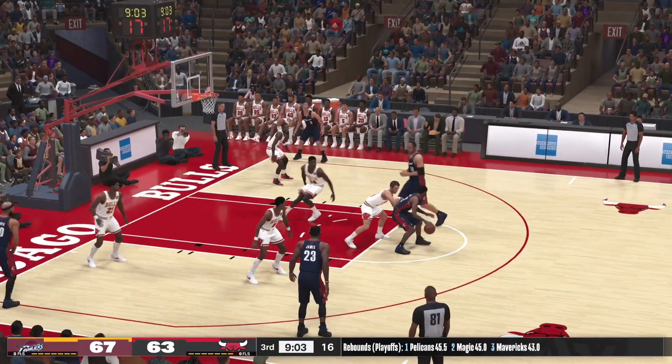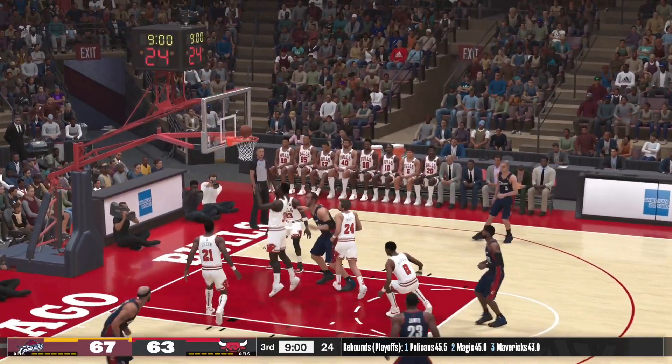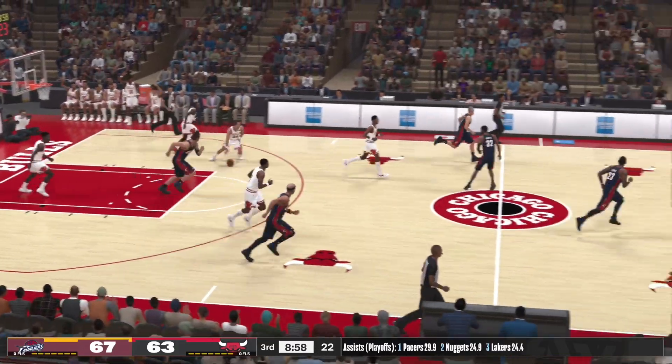Hughes against Macy. From the line — the shot by Hughes, no good. Didn't see that miss coming. He's usually been money from that range.